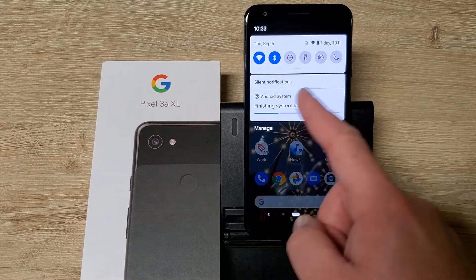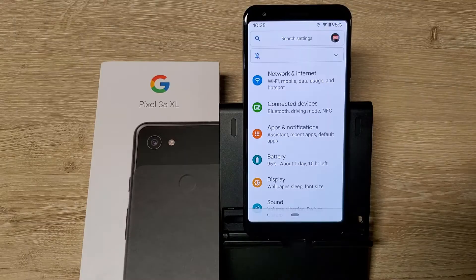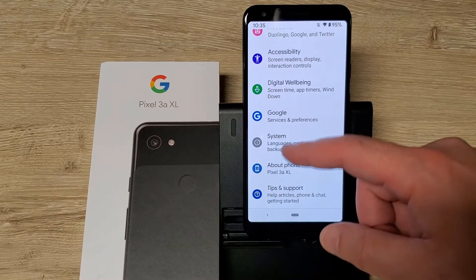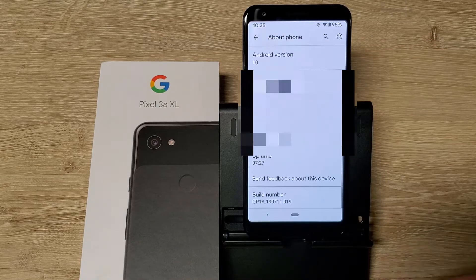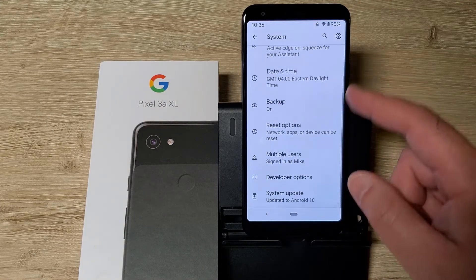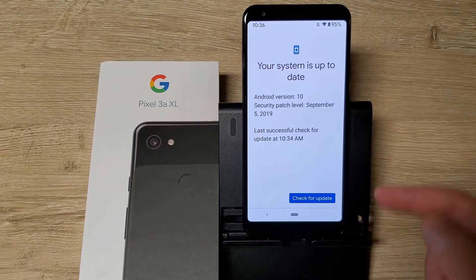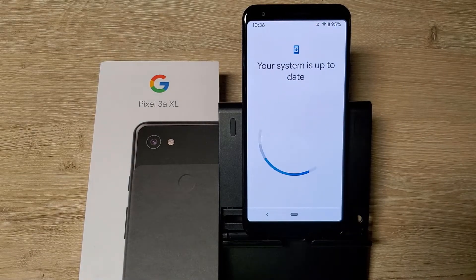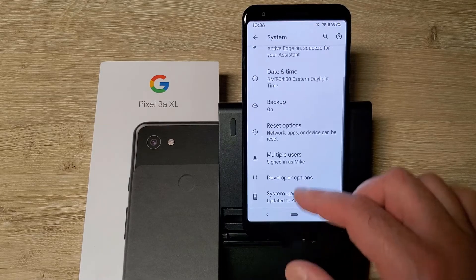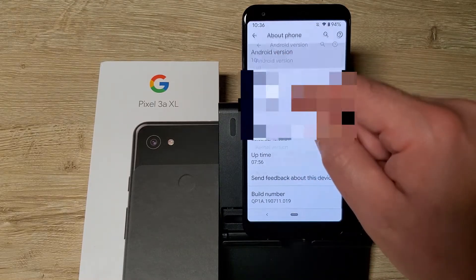The screen is still white — we're going to change it to dark and see how that looks. You can see Android version 10 confirmed. It's only showing a September 5th security patch. Let's check for an update — it doesn't have one, of course.